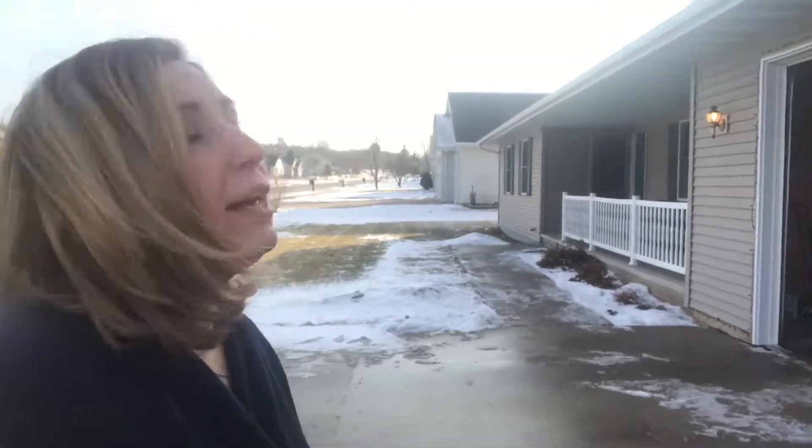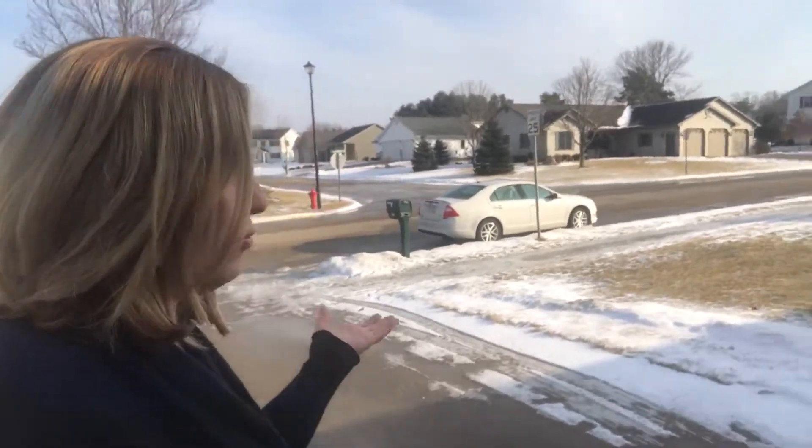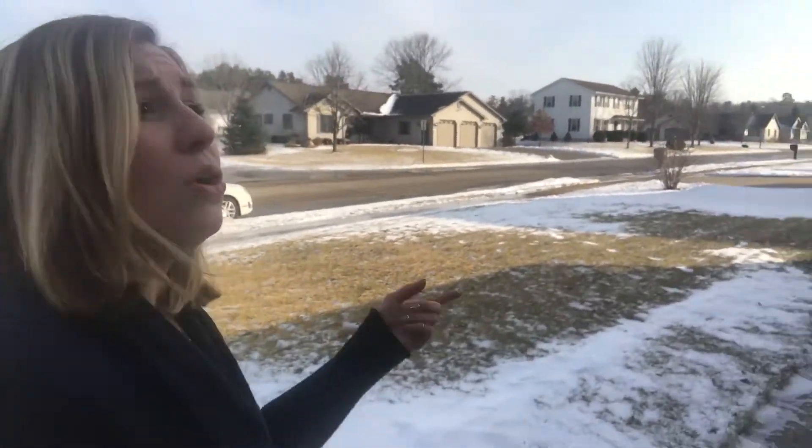Hey everybody, this is Christina Taylor and we are here in our Cedarhurst subdivision. We're going to be looking at a four-bedroom, two-bathroom ranch. This is in the New London area and it's a really beautiful neighborhood, about 30 minutes outside of Appleton. We're going to go in here and check out this beautiful house.